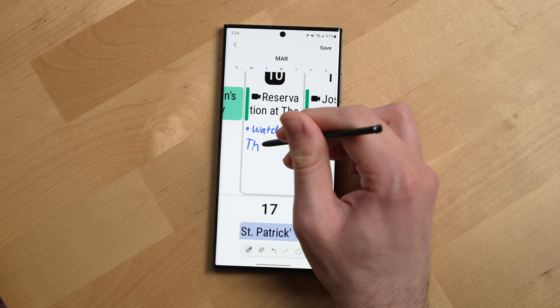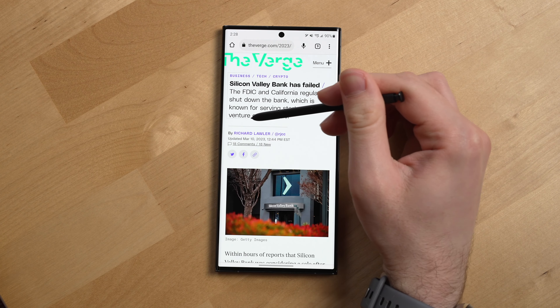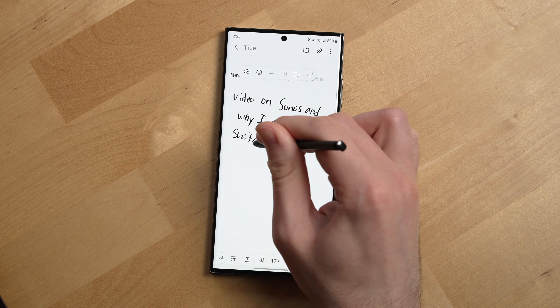You can write directly on the calendar, use it as a magnifier, write on your phone screen when it's turned off, smart select text and images, convert handwritten notes to text, handwrite in any text box, quickly take a note, and markup and edit PDFs.